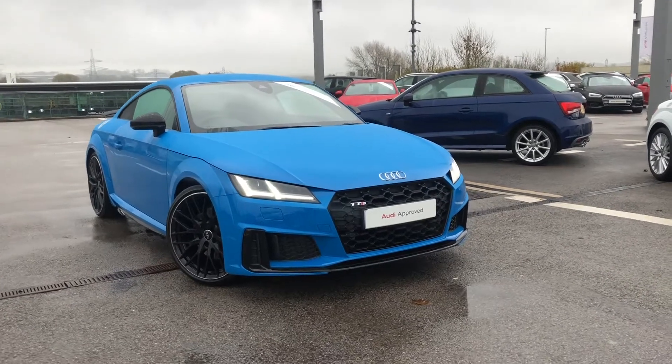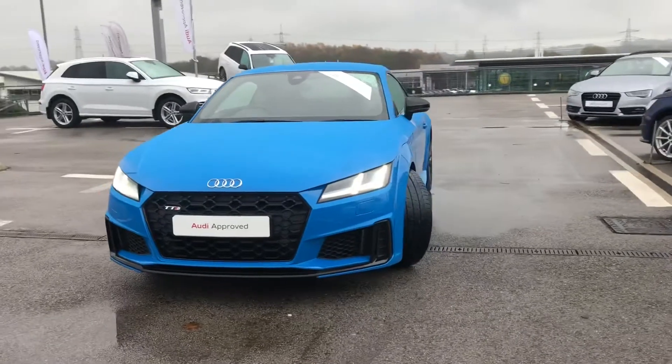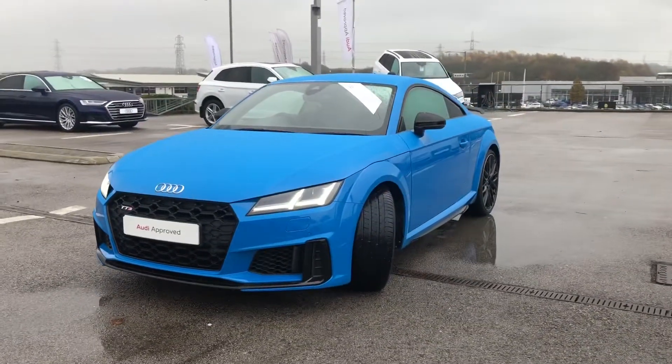Hi and welcome to Blackburn Audi. My name is Fiona and today I'm going to be giving you a quick tour of this Audi approved, absolutely stunning TTS Coupe Black Edition.